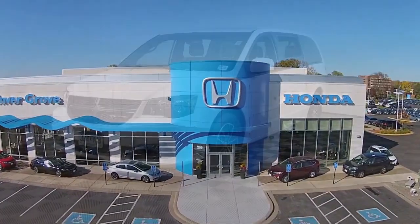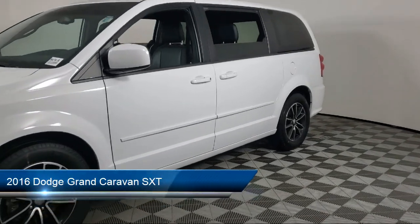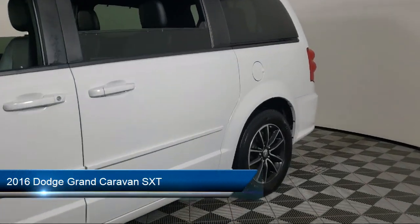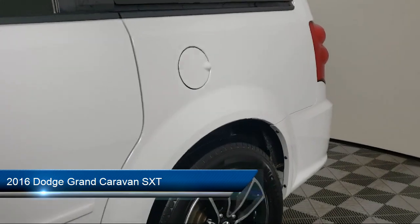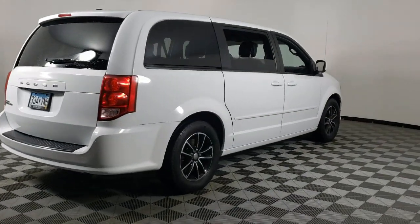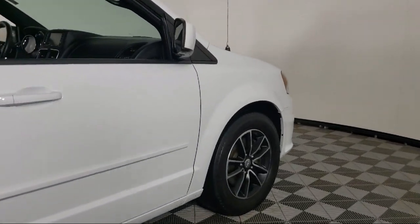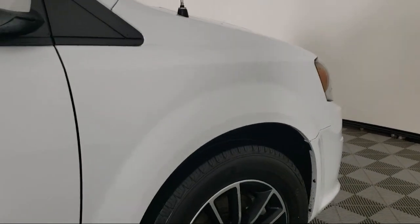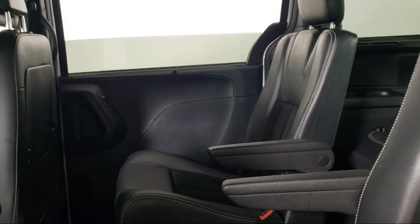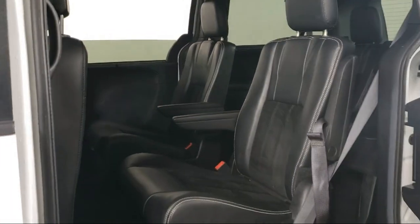Welcome to Invergrove Honda. Here's a look at another one of our great vehicles for sale. It comes equipped with second row buckets with fold-in floor, keyless entry, driver convenience group, power two-way driver lumbar support, second row stow and go with tailgate seats, Uconnect voice command with Bluetooth, Uconnect hands-free group, touring suspension, third row seating, roof rack, and has less than 70,000 miles on the odometer.